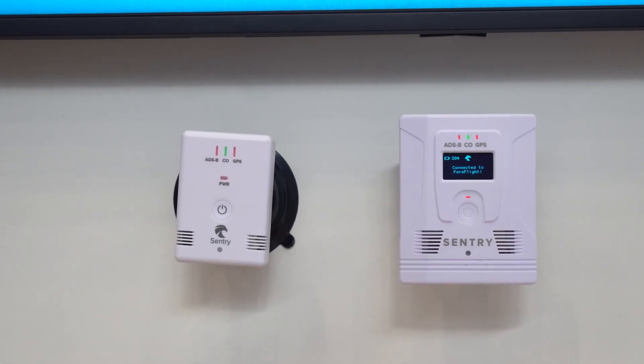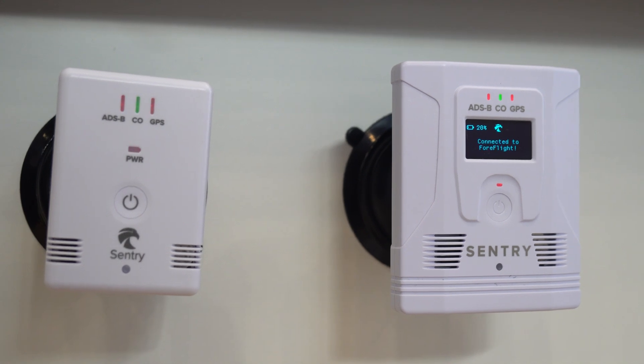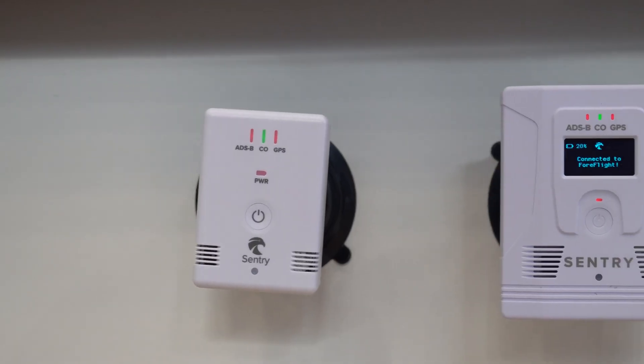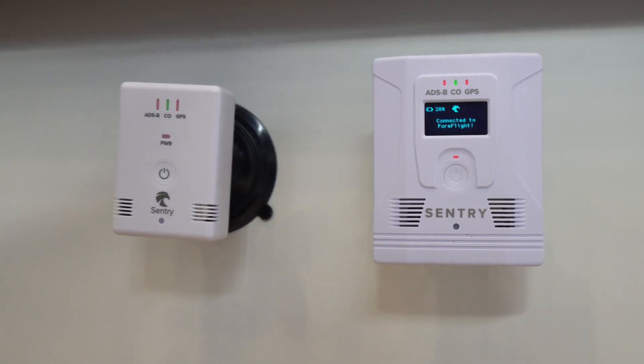Sentry still comes in Mini, Sentry, and Sentry Plus. The Sentry and Sentry Plus still have carbon monoxide detection, which has been a great safety feature especially for piston pilots — carbon monoxide is one of the leading causes of pilot deaths because you don't know there's an issue until it's too late. Not only do the devices have audible alerts on themselves, they'll pop up notifications in the middle of the ForeFlight screen, and if you have a Bluetooth headset, it will deliver an audible alert through the audio.